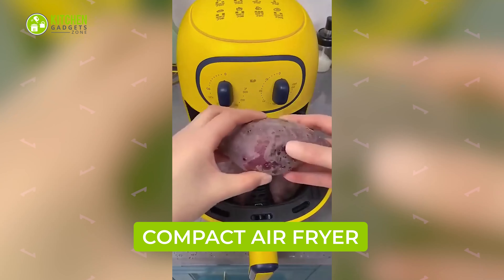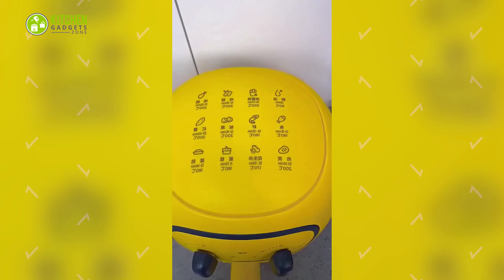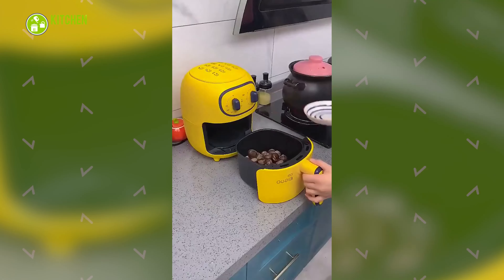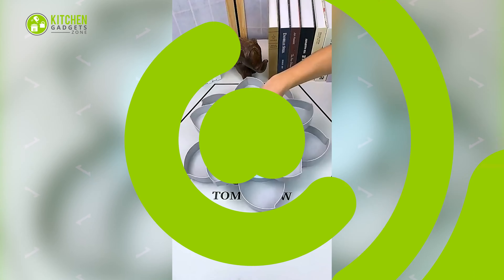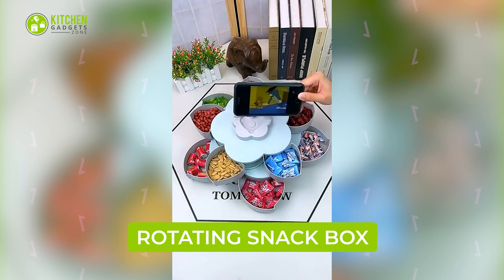Make a small yet delicious meal with this compact and cute air fryer. It's a bright yellow countertop appliance that takes minimal space and cooks a small-sized chicken, sweet potatoes, beans, and more in a snap.